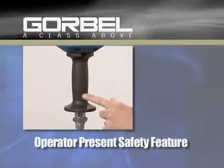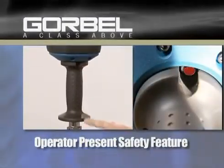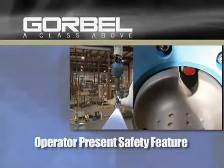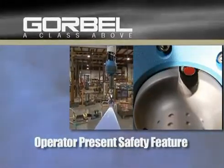The operator present safety feature built into the handle will only allow the G-Force to function when an operator has a hand on the handle and cannot be rigged or bypassed. If no movement is sensed by the safety feature for a minute, the unit will stop until it is engaged again.